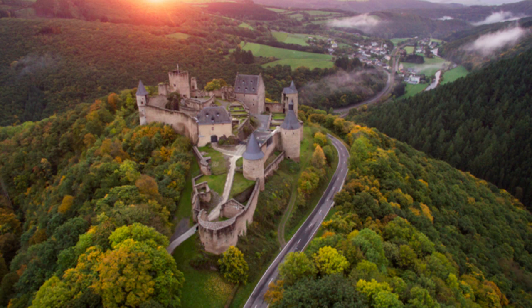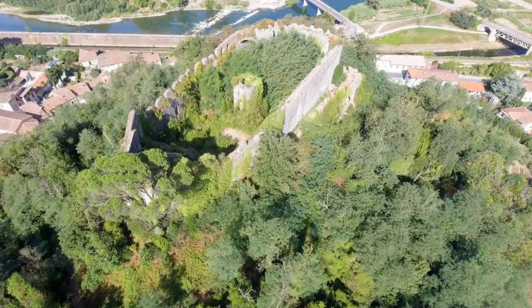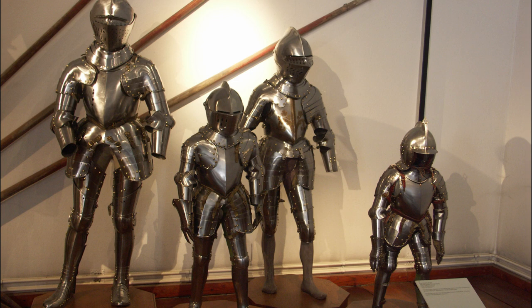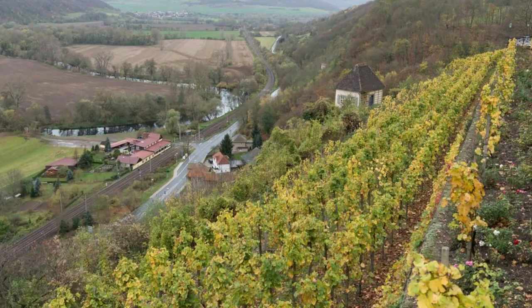Uncover the medieval splendor of Bourscheid Castle, a formidable fortress perched high above the River Sûre in the Luxembourg Ardenne. Dating back to the 10th century, this imposing stronghold offers panoramic views of the surrounding countryside and the winding river below. Explore its massive walls, towers, and courtyards as you imagine life in the Middle Ages and the castle's role in defending the realm against invaders. Wander through the castle's museum, which showcases artifacts, weapons, and armor from the medieval period, and learn about the noble families who once inhabited this historic site.